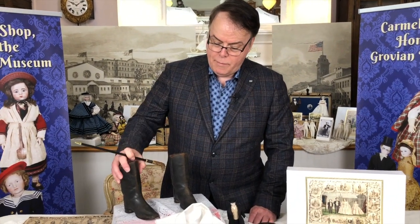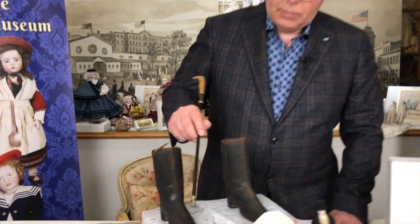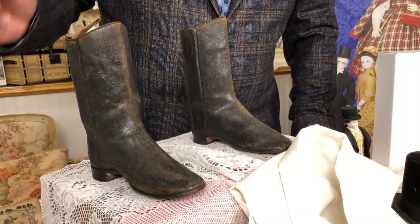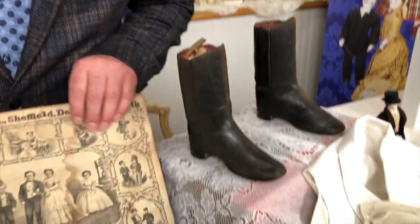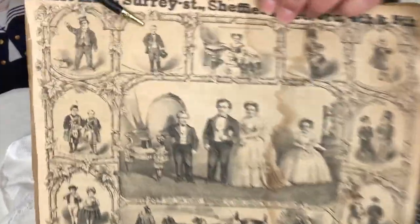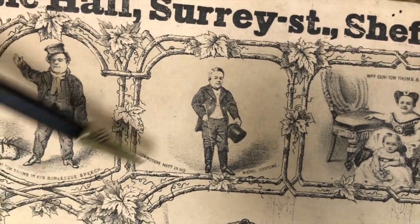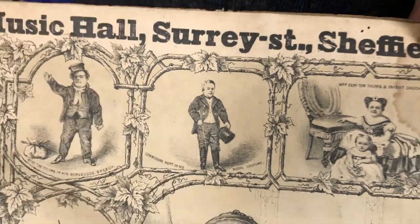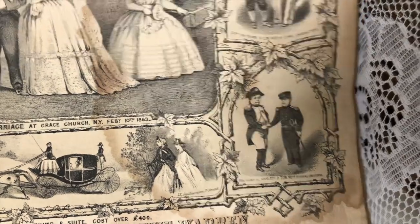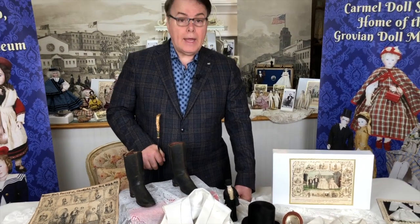The other thing we're going to do is make spats that could go over his shoes so you can create tall boots. Here he is in his riding costume, and I would imagine the boots for the riding costume and the boots for Napoleon were probably one and the same.